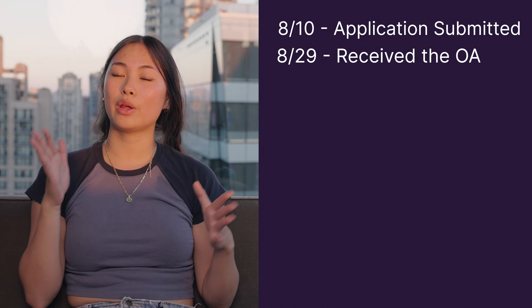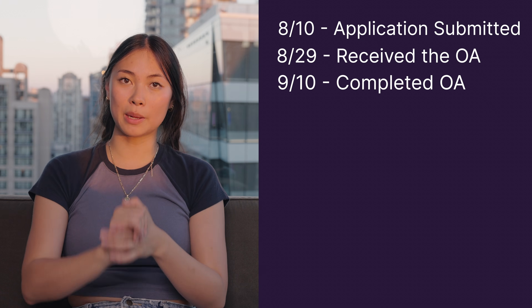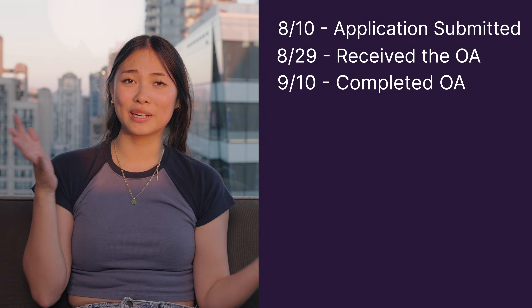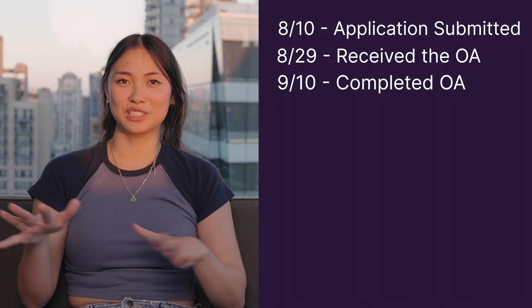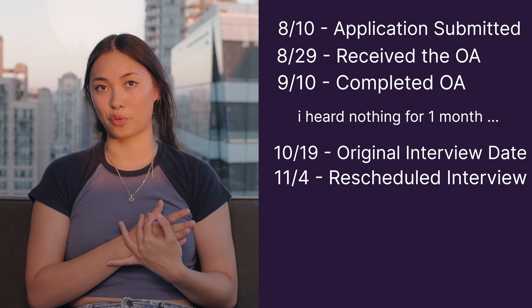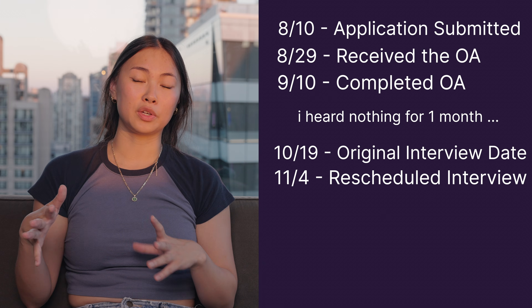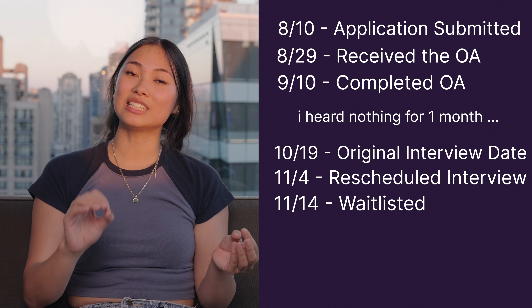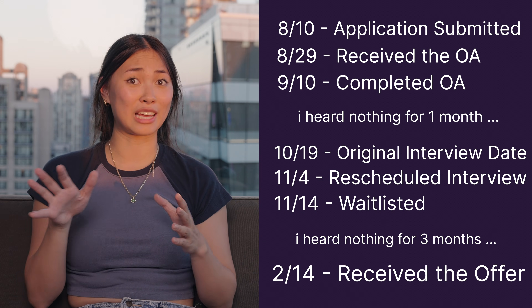Here's my quick timeline. August 10th, I applied to Amazon — one of the very first companies I applied to for summer internships. August 29th, I received the email for the OA and was really excited — the very first OA email I ever got. September 10th, I did the OA. October 19th was supposed to be my interview, but it got rescheduled to November 4th. November 14th I was waitlisted, and I didn't hear back until February 14th, when I got my offer.